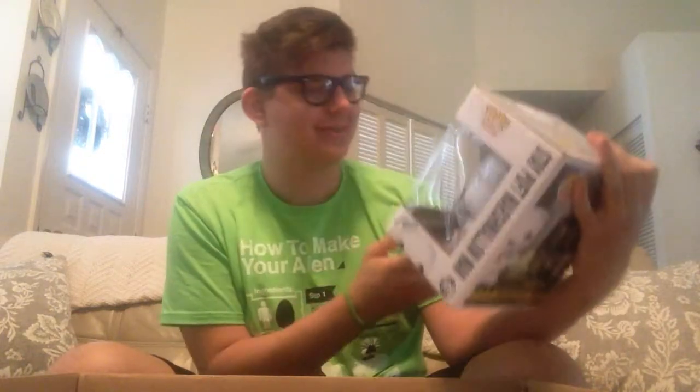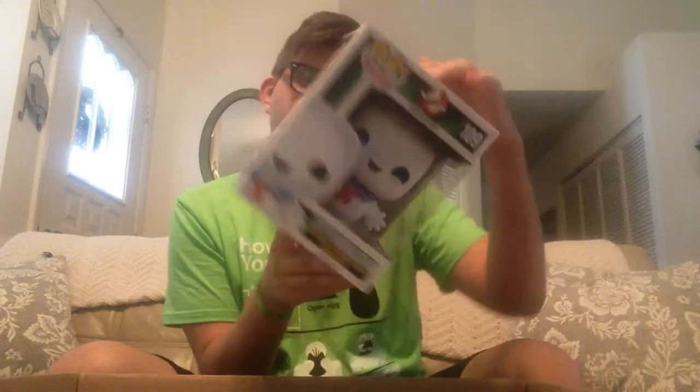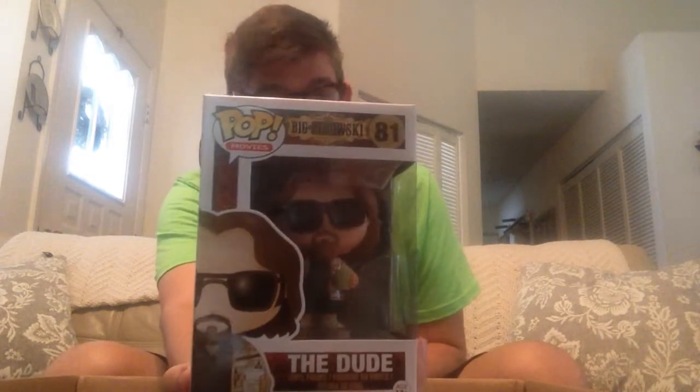Ghostbusters Stay Puft Marshmallow Man — awesome, that is so sweet, and another one in perfect pristine condition with great paint apps. And then we have the Dude from one of my personal favorites, The Big Lebowski. Oh God, that's so cool! I'm so happy right now.